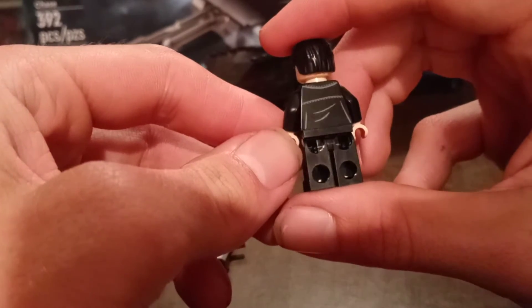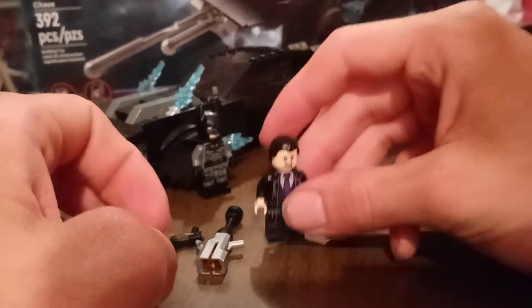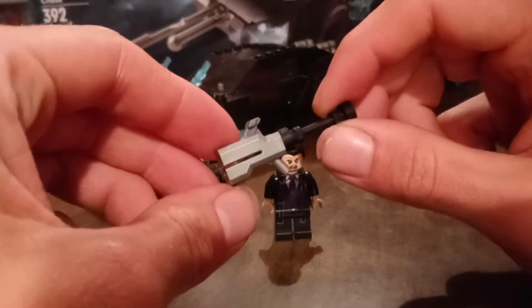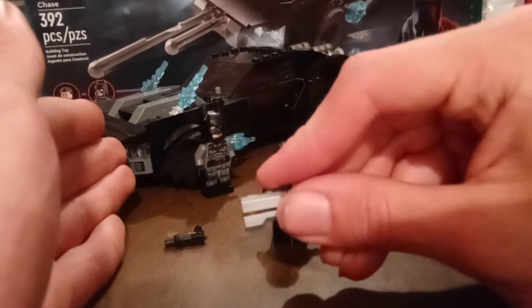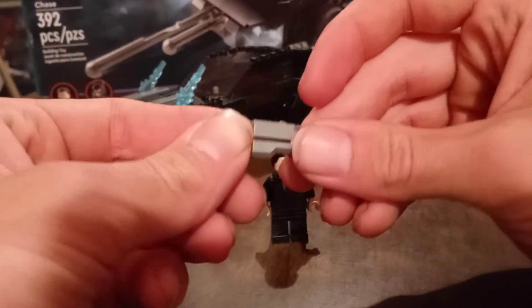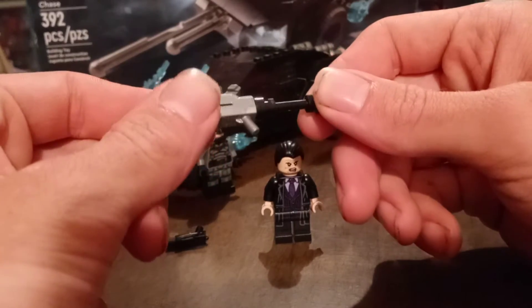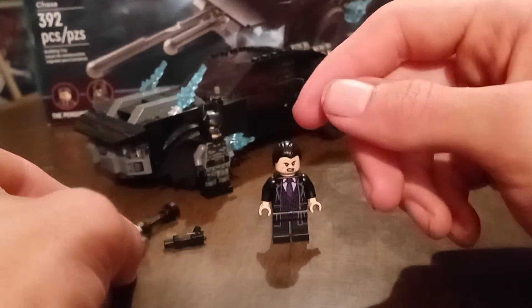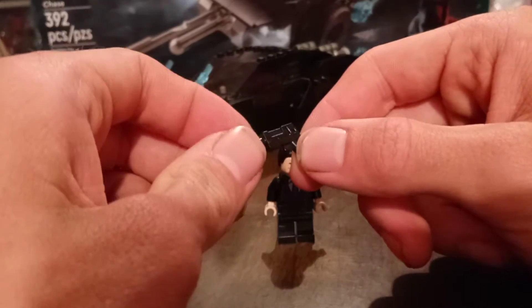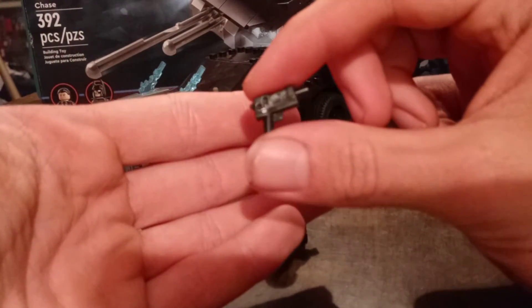There's the back with detailing for the wrinkles on his clothes. He comes with a couple of accessories — a rocket launcher that does shoot studs if you push down on it. I don't want to risk losing any studs but I think this is actually a new piece. He also comes with a little pistol — not much going on with it, but it's pretty cool.